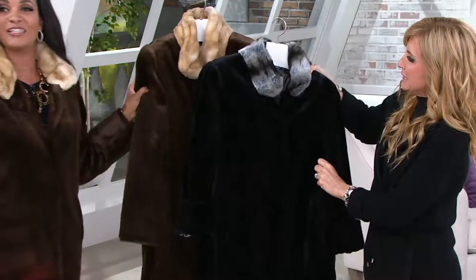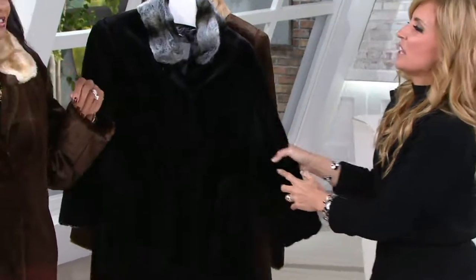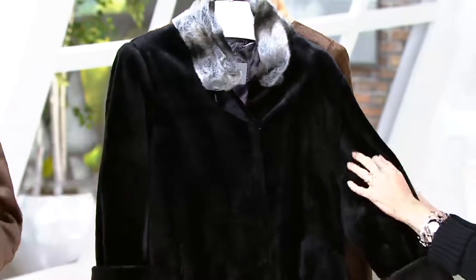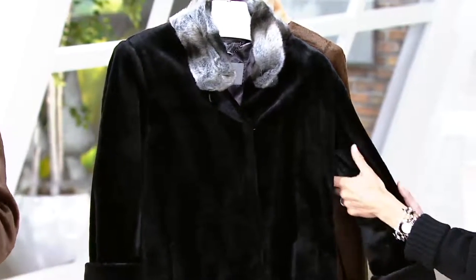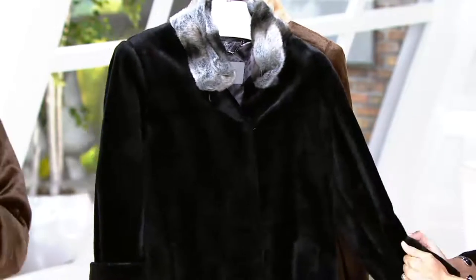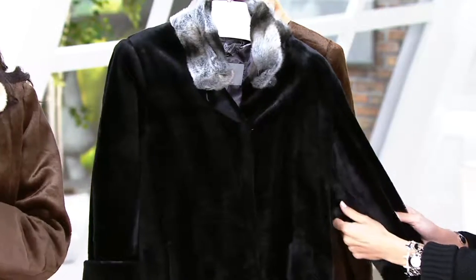So stop the presses. You may be sitting at home thinking it's so hot — it's 100 degrees, what am I going to do with a fur coat? This is one you're going to want to treat yourself to, and you cannot wait until it gets cold, because you're going to be so excited to wear that Dennis Basso faux fur.